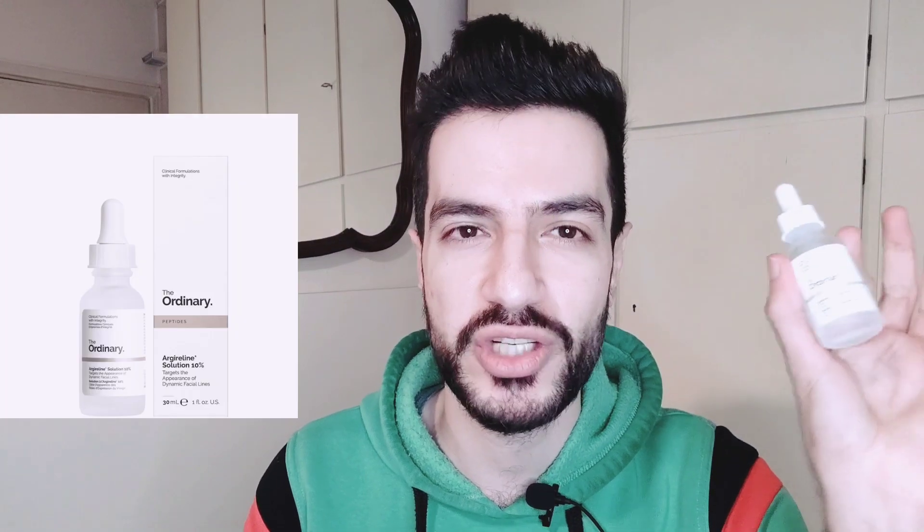The first is the Argireline 10% and the second is the Matrixyl 10% plus hyaluronic acid. As usual, we will do a MoST-style review — we will look at the ingredients, the data behind them, and the real-life performance with 30 days of use, before and after pictures. So let's go.